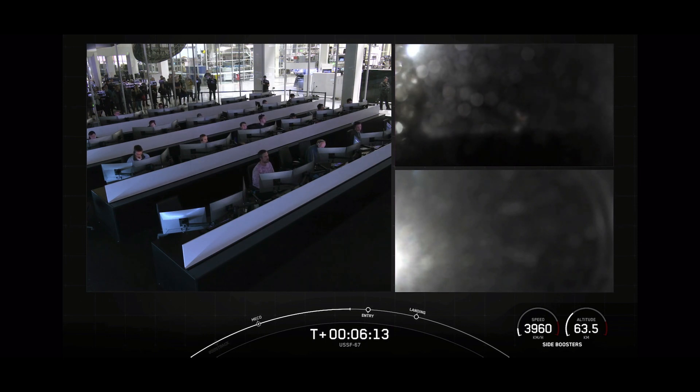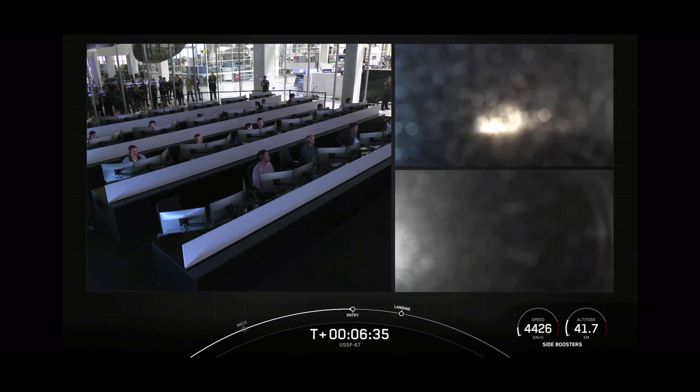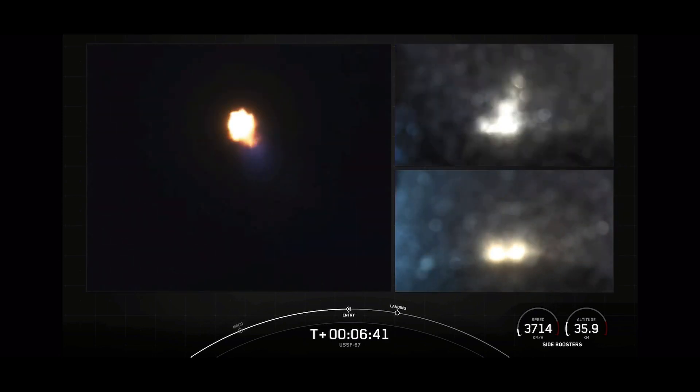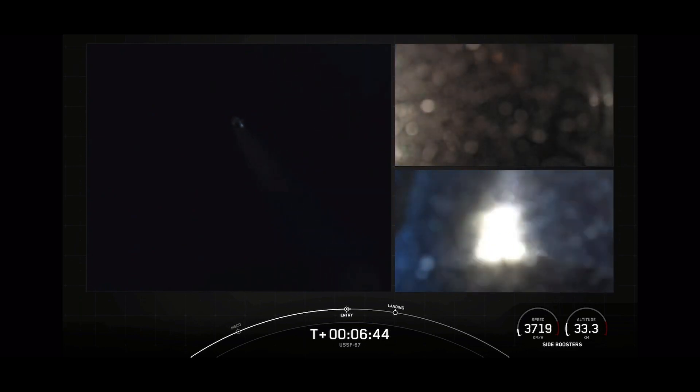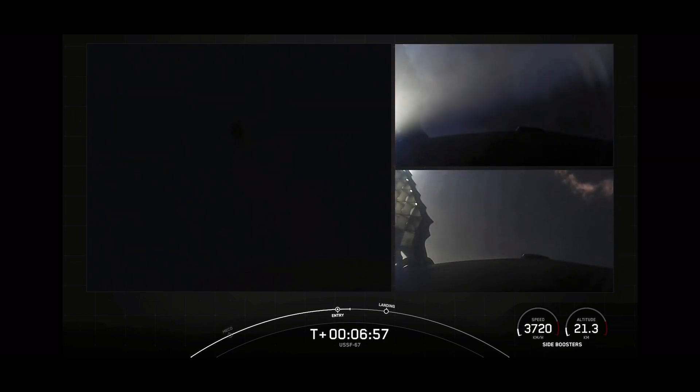We've got some views here from those side boosters on your screen. At the time of separation, the side boosters were traveling slow enough to turn around and make their way back to our side-by-side landing pads. If we have successful landings today, we'll mark the 163rd and 164th landing of an orbital-class rocket. The center core will be expendable and we are not attempting to recover it. Side core entry burn startup — the entry burns for these side boosters have begun, lasting just about 12 seconds. The entry burns for both side boosters have now concluded.